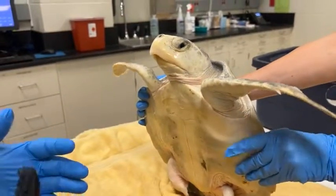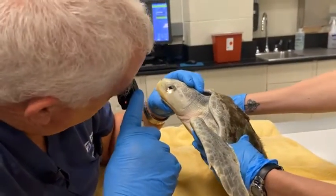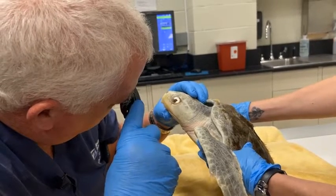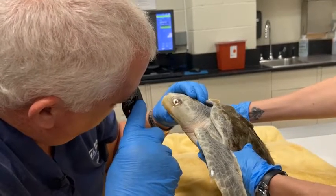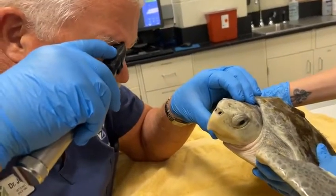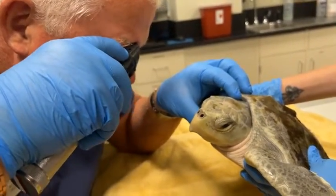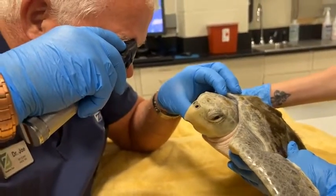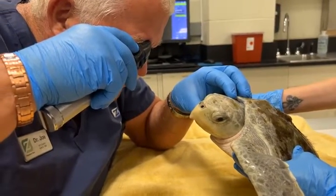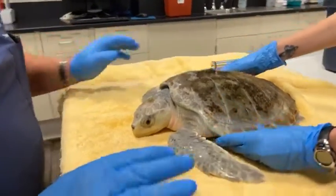I'm going to try and take a peek at his eyes here. Generally, hook and line turtles are healthy. They've just found a place where the buffet is open and they will take shrimp or squid or fish off of a hook. Sometimes they'll take the bait, sometimes they'll take the bait and the hook. And when that happens, we feel it's better in line with their long-term health to remove the hook. His eyes look great.